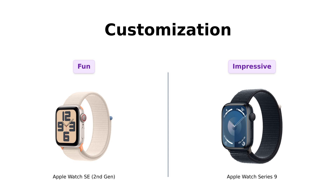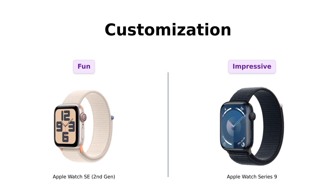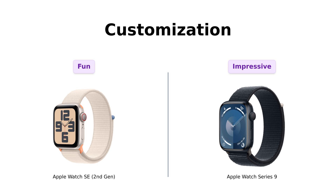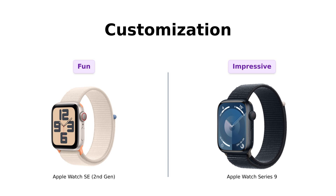Finally, let's chat about customization. Both watches allow users to change bands and faces, but the SE is seen as a fun and straightforward option, while the Series 9 offers a high-end customization experience that impresses many users. Reviewers often express that customizing the Series 9 feels like creating a piece of wearable art, leading to a more personalized and stylish experience.